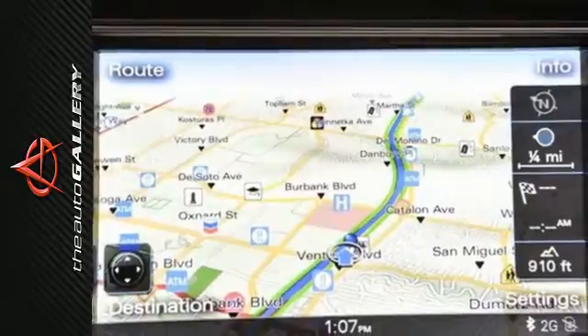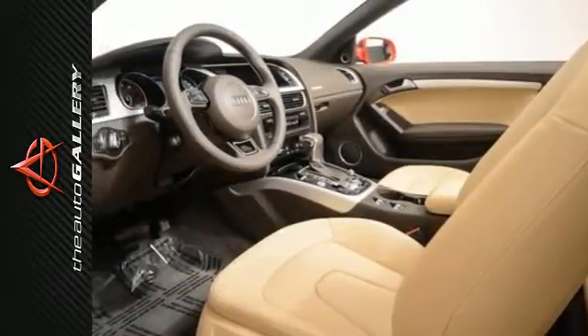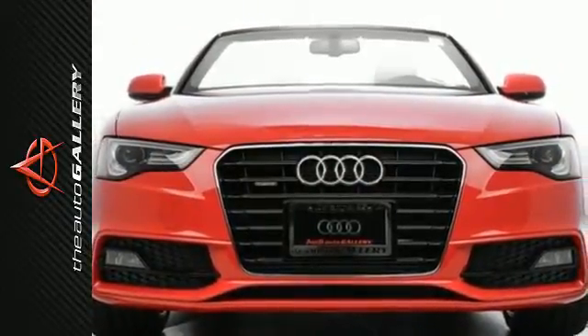Don't forget about the impressive Xenon headlights, rain-sensing wipers, and quattro all-wheel drive. Come in for a test drive today and make your mark with this A5.